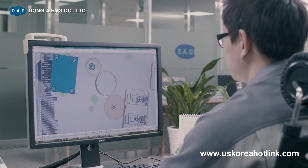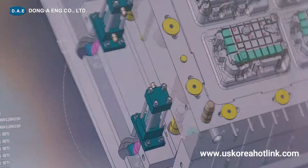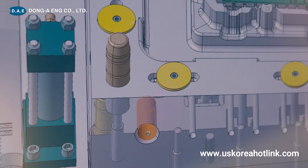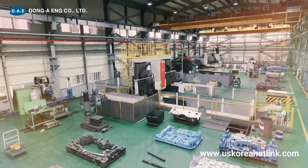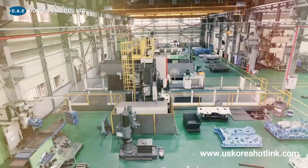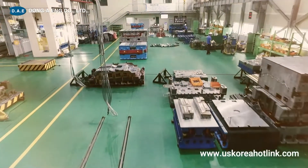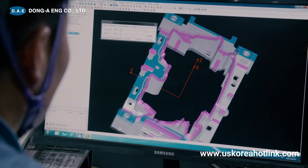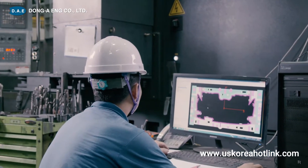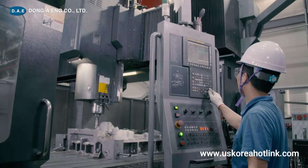Dong-A-ENG's know-how to make molds and 3D molds that reflect the best technology are used to produce high-quality and cost-efficient molds. The scale of our mold technology enables product customization. After simulating the best processing conditions using CAD CAM equipment, we manufacture high-quality molds without defect.